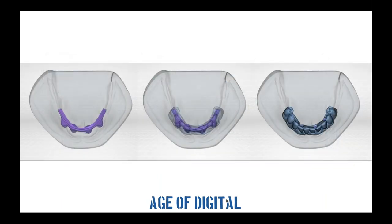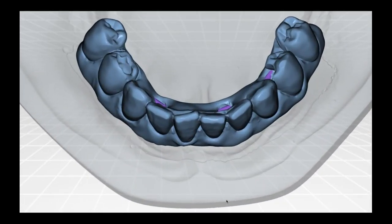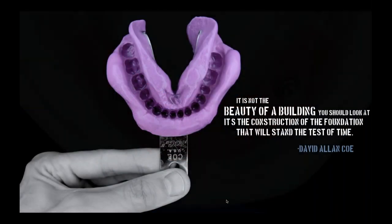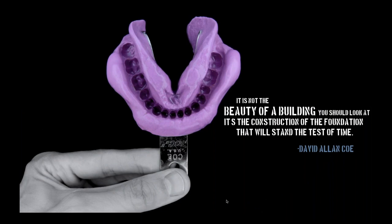Here was a case I did a few years ago — a hybrid prosthesis. It's a bar that was fabricated, and we're doing a digital design over the top to figure out where we're going to put the teeth. This was a highly compromised case with a shortened dental arch concept applied. We want to make sure those teeth fall in line with the bar, but even though this is highly digital, there's still an analog world here. I couldn't separate the two and do just one or the other. I love this quote by David Allen Coe: 'It is not the beauty of a building you should look at. It's the construction of the foundation that will stand the test of time.' That is 100% true whether you're doing analog or digital.